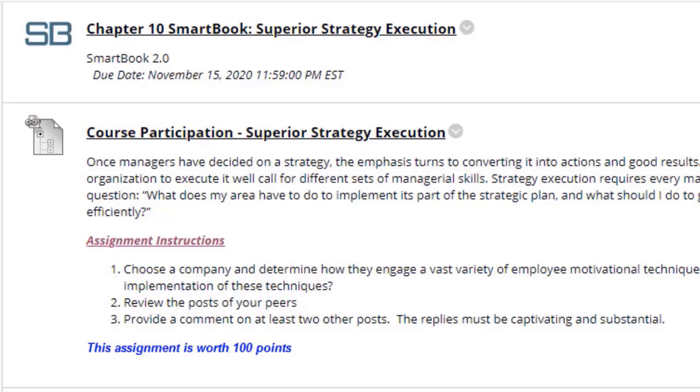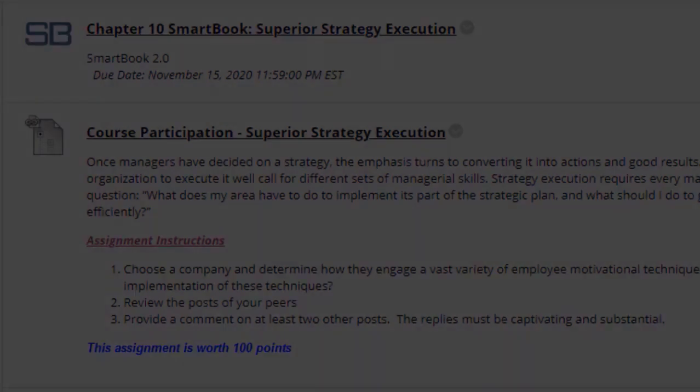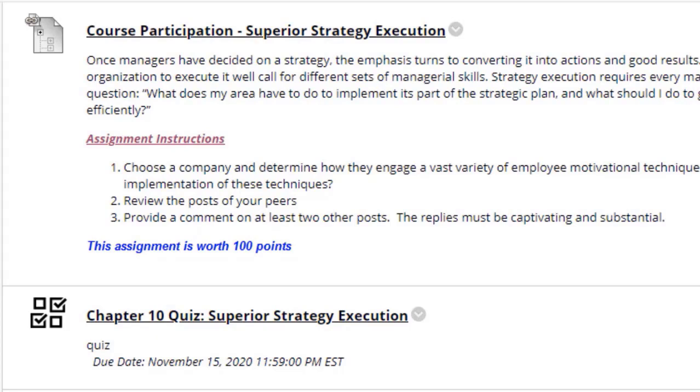Welcome everyone. This will be a brief overview video of module 12 assignments. First we have the chapter 10 smart focus assignment. Next we have the course participation: superior strategy execution.